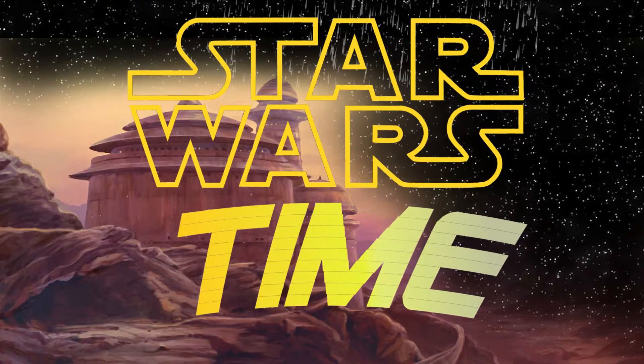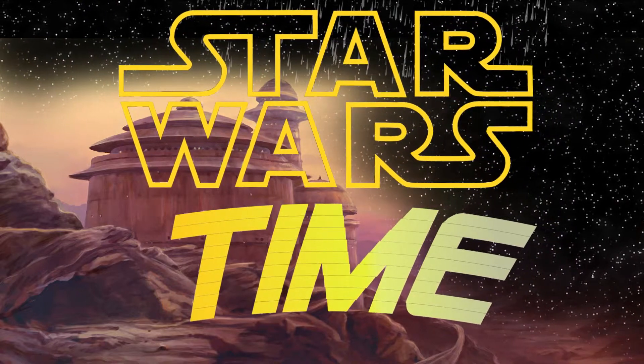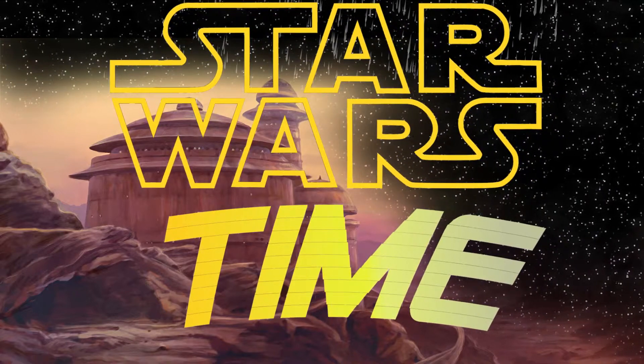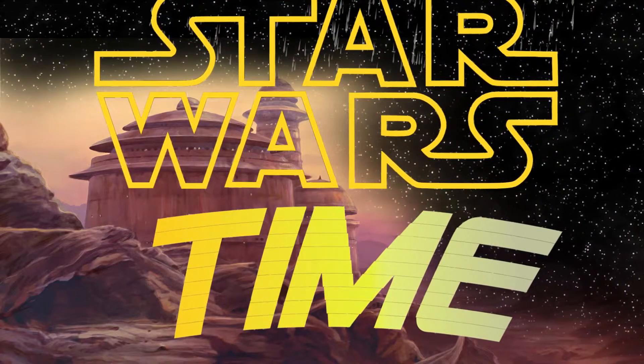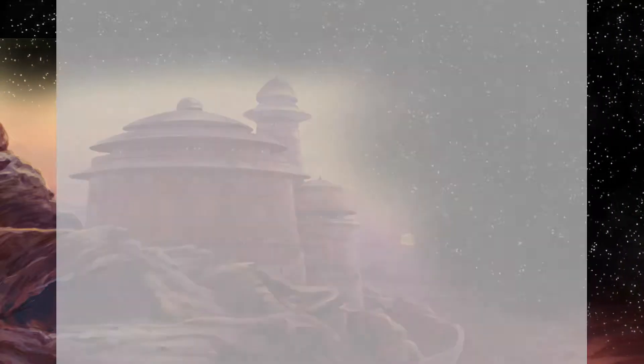E questo è tutto per oggi. Lasciate un like oppure un dislike, iscrivetevi se vi interessa vedere altri video del genere e condividete a tutti gli appassionati di Guerra Stellari e dell'Universo Espanso. Per quelli che sono iscritti, il prossimo episodio sarà incentrato sul caccia stellare Tide Experiment M1. Vi saluto e ci vediamo al prossimo episodio.